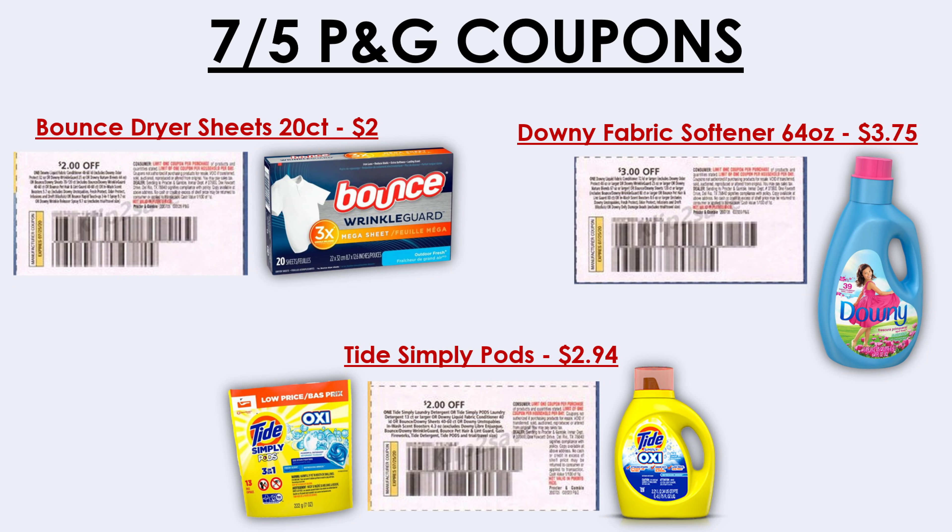Next we have a coupon for $3 off Downy fabric softener. You can use that coupon to pick up the 64-ounce softener priced at $3.75, making it just 75 cents after the coupon. And lastly for the P&G insert coupons, there's a $2 off Tide Simply or Tide Liquid. You can use this to pick up either the Tide Pods or Tide Liquid, priced at $2.94, making it just 94 cents.